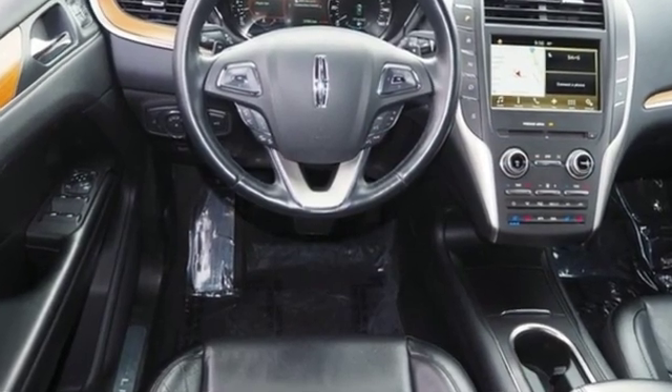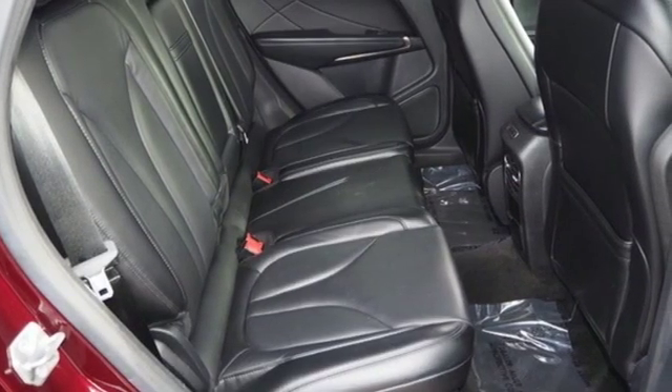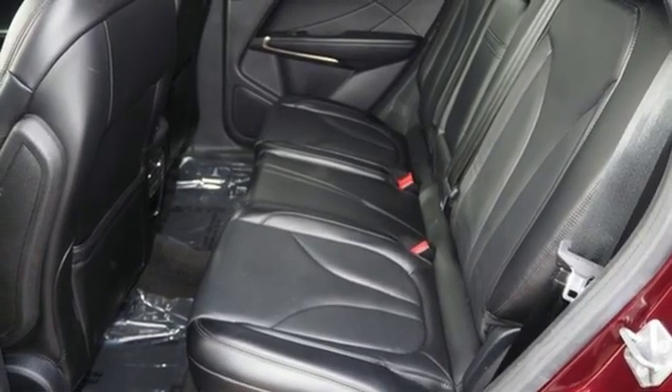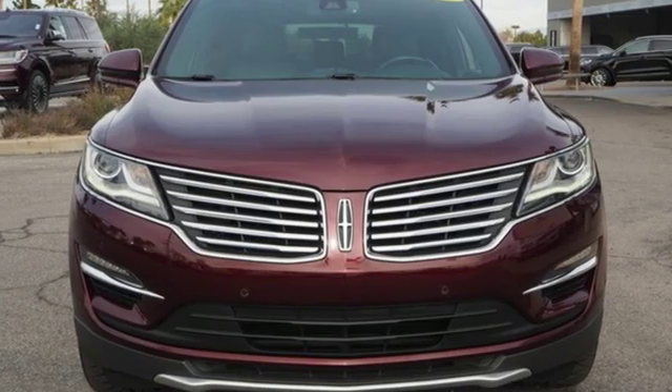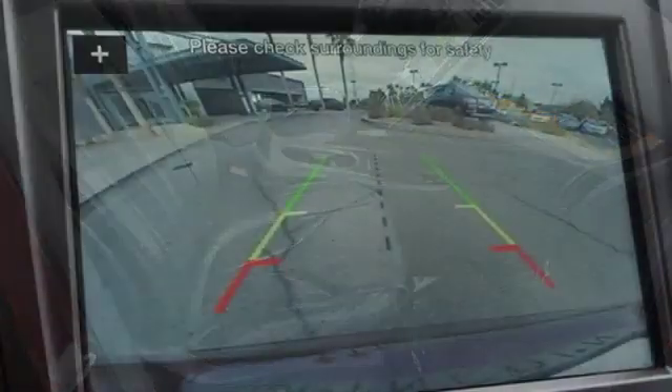The EcoBoost engine delivers motivated performance and the 6-speed select-shift automatic transmission offers a more engaging drive. This crossover anticipates your arrival thanks to approach detection setting your vehicle aglow in the dark. The SYNC system and an 8-inch LCD touch screen add to a composed experience that's ready for whatever you are.